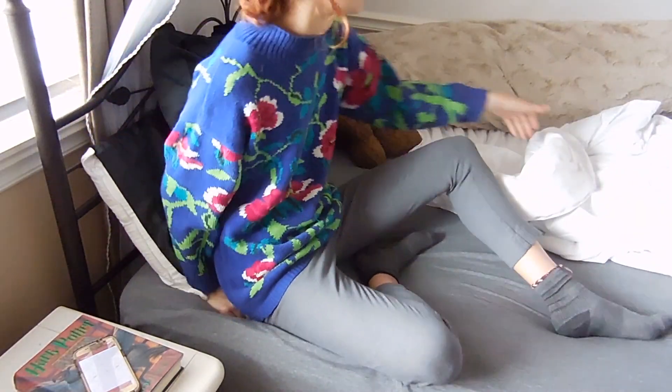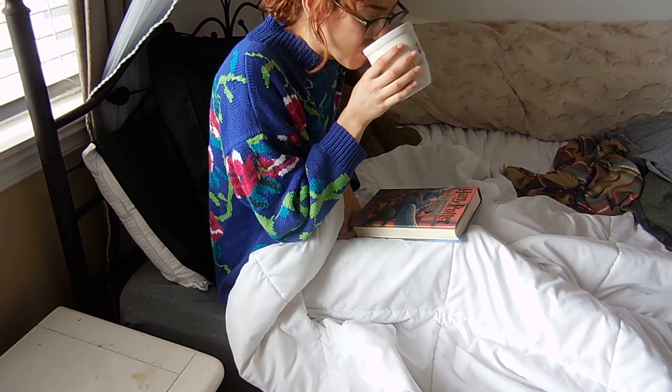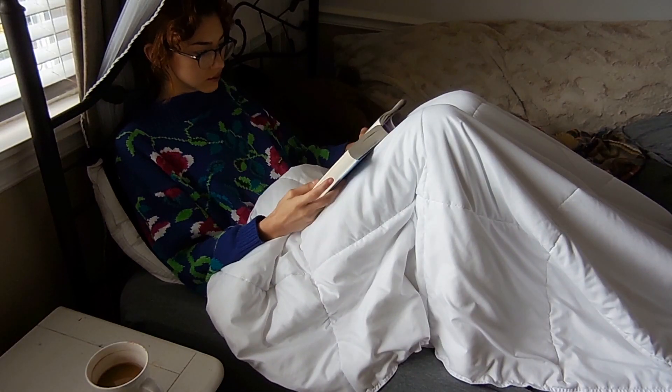Hey guys, it's Natalie. Welcome back to my channel. So today I thought I would talk about the intricacies of my reading routine. I basically just curl up in bed, make coffee or tea for myself, and I read. That's literally it.